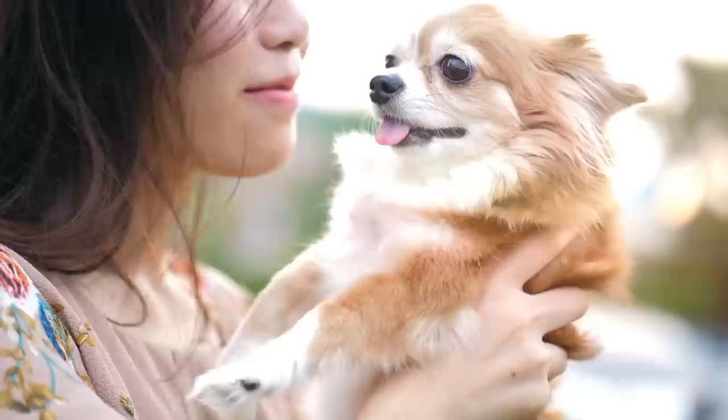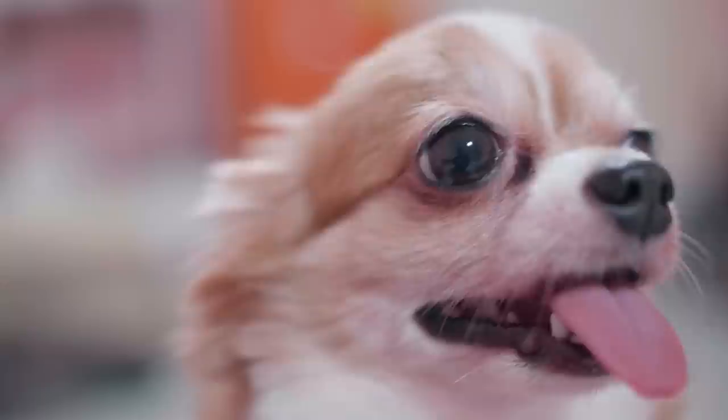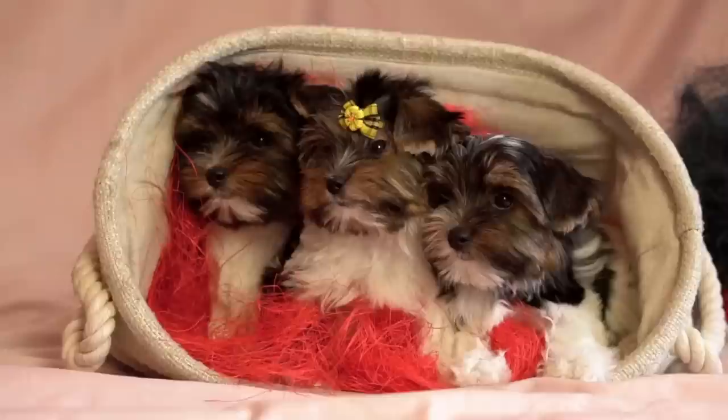Hey guys, I am back with another amazing video for you. Today we're going to be talking about the world's smallest dog breeds and why they're such a great choice if you're looking for a small but powerful pet. I've gathered some of the smallest dog breeds in the world and put them all together in one neat little list for your convenience. So whether you're looking for a small breed that won't take up much space or just want a cute little pet, these are definitely the dogs for you.